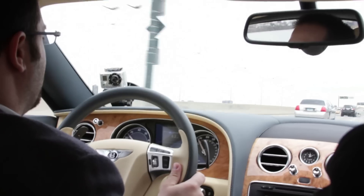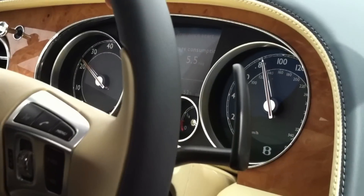This car is unreal, though. It shifts really well. It handles really well. And it's beautiful and so comfortable. You feel like you're standing still.